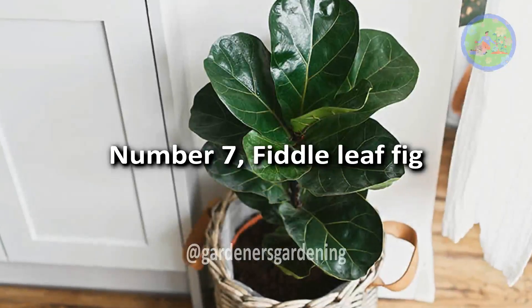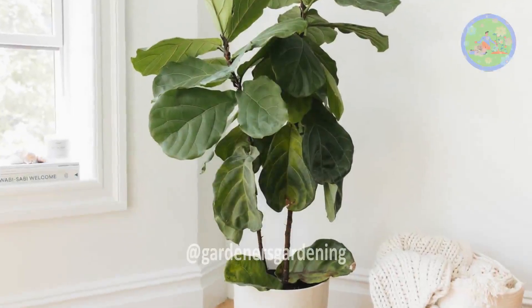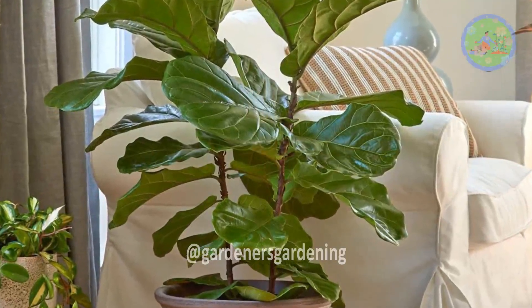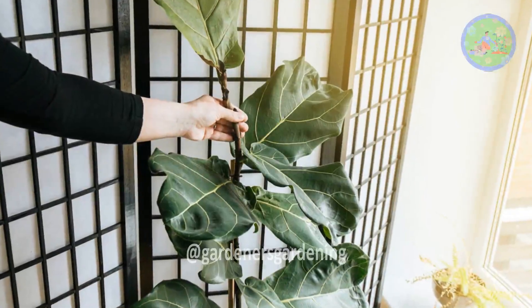Number 7: Fiddle Leaf Fig. The Fiddle Leaf Fig plant does well with moderate sunlight, but not direct sunlight. People generally grow this plant indoors in indirect light, and it can acclimatize to it. You cannot put this plant in full sun — they will get sunburned.